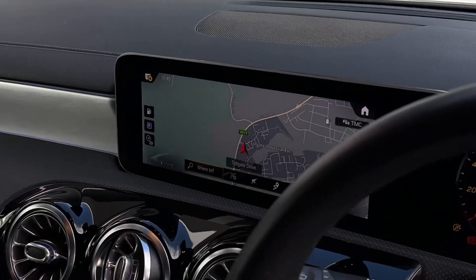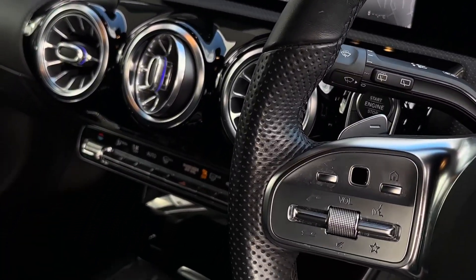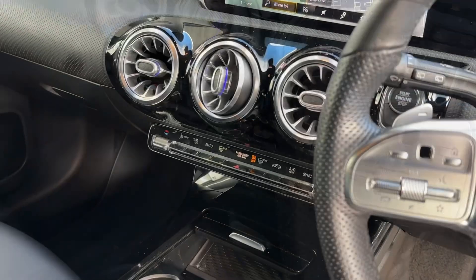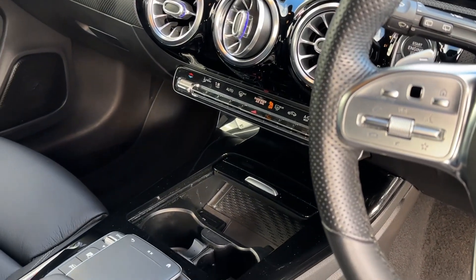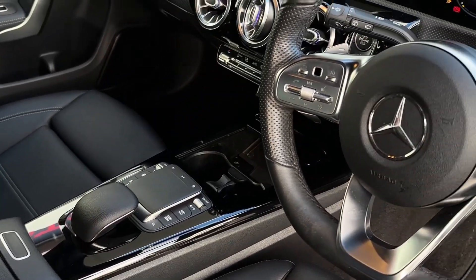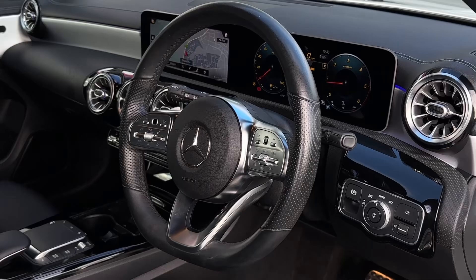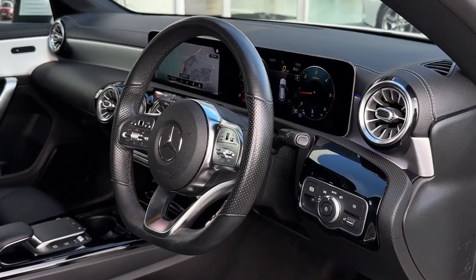In the centre of the dash we'll find a colour touchscreen multimedia system which includes navigation as well as Bluetooth connectivity. Throughout the rest of the centre console we'll find the climate controls, a few cup holders as well as an armrest with some storage. The driver also has access to a three-spoke multi-function leather-trimmed steering wheel as well as a digital cockpit system.